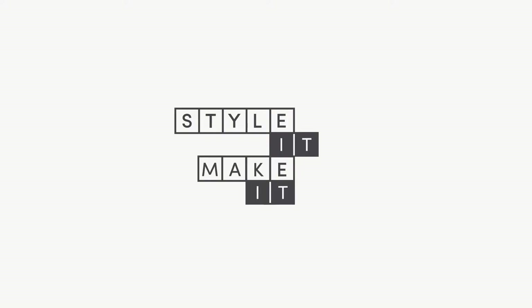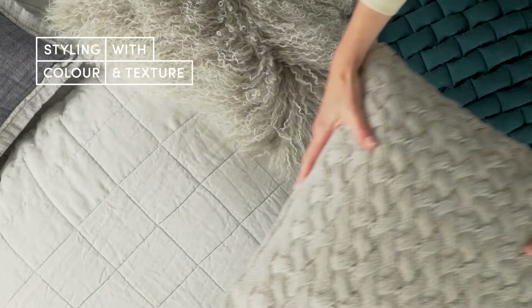Style It Make It — home styling and creative ideas from Sheridan and The Design Files. Today: styling with colour and texture.